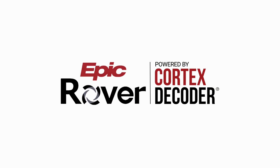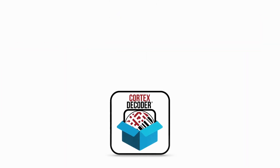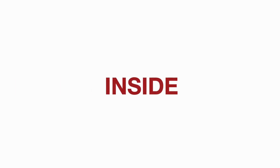Epic Rover scanning is powered by Cortex Decoder. What is Cortex Decoder for Epic Rover and why is it a game-changer? Code's Cortex Decoder is a fast, reliable set of integrated barcode decoding tools that provide a secure and reliable software-based decoding solution without sacrificing speed or privacy. Cortex Decoder is what powers barcode scanning for Epic Rover.